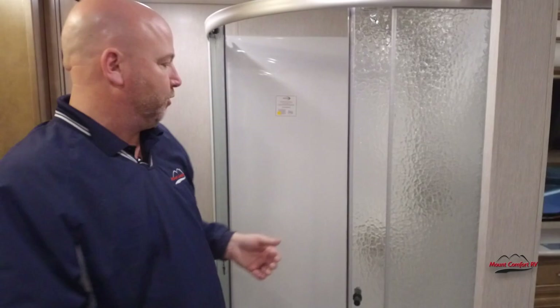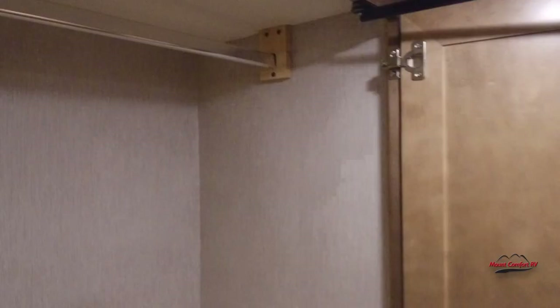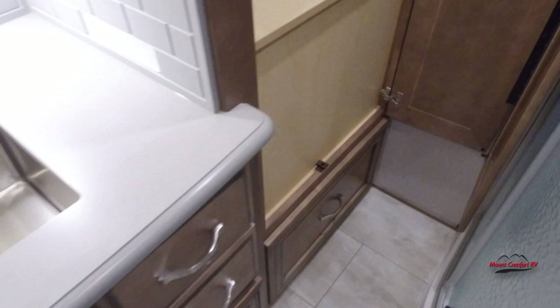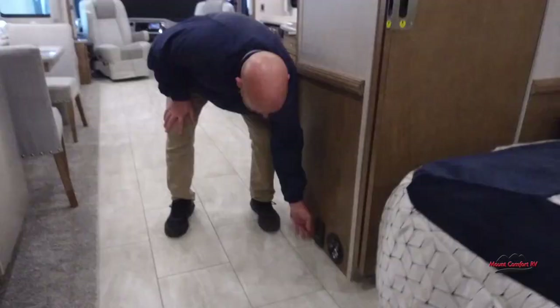Lastly, there's a nice wardrobe here with a drawer down below. That's a little bit about the inside of our 3709 Country Star from Newmar. We do have a central vac — this comes with tools that will reach all the way from front to back so you can vacuum without carrying your vacuum with you.